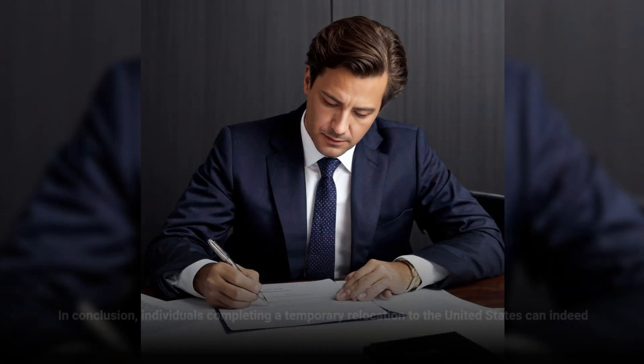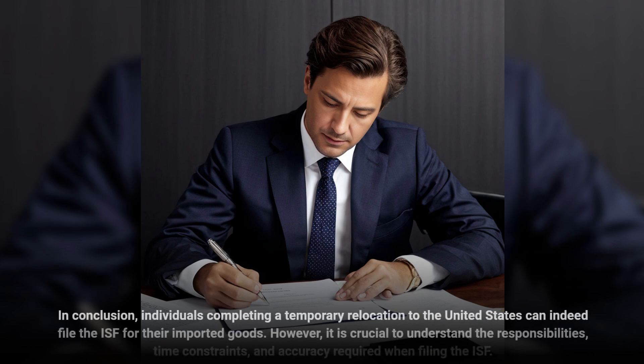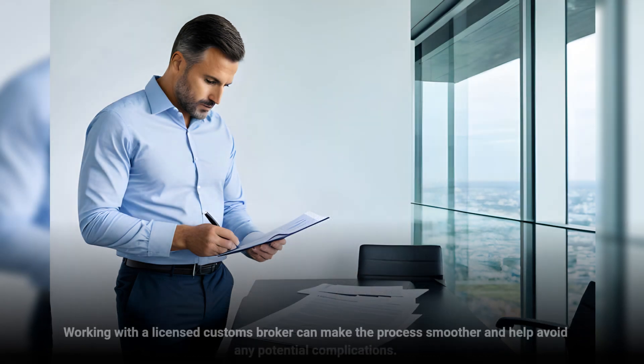In conclusion, individuals completing a temporary relocation to the United States can indeed file the ISF for their imported goods. However, it is crucial to understand the responsibilities, time constraints, and accuracy required when filing the ISF. Working with a licensed customs broker can make the process smoother and help avoid any potential complications.